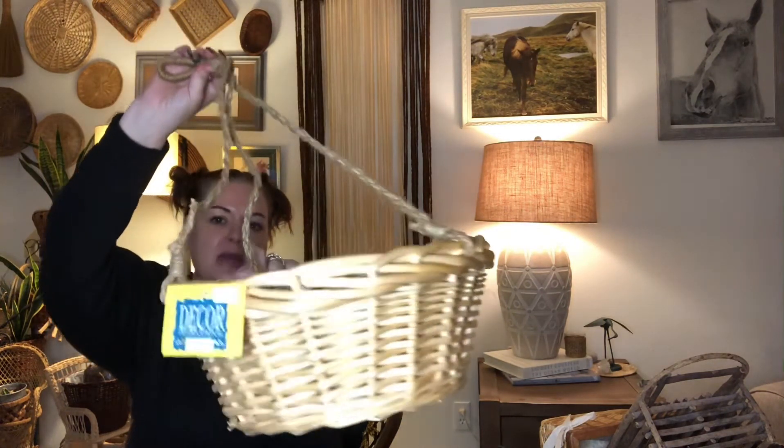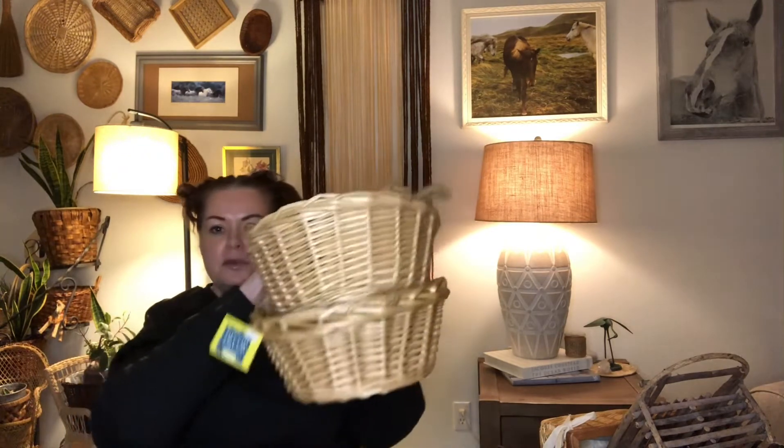Next I was able to get two hanging baskets that still had the tags on them. The regular price on these was $6.99, and in Canada they were $10.49. They are Decor International tags and they are brand new. I was able to pick up two of those and I will probably sell those for about five bucks a piece.